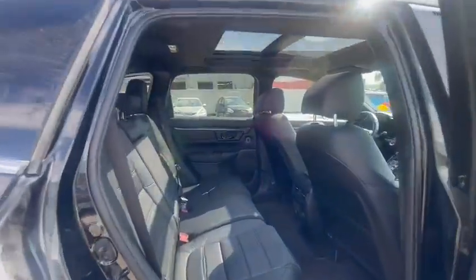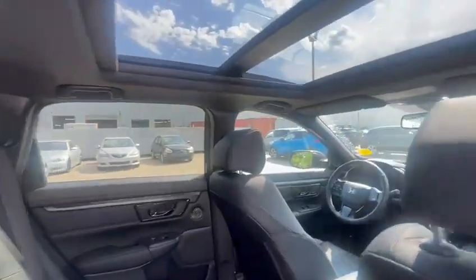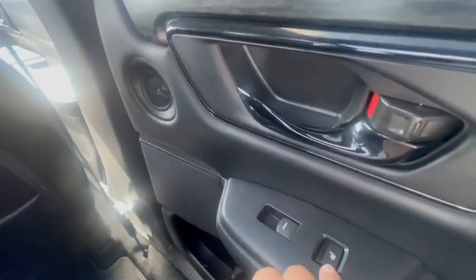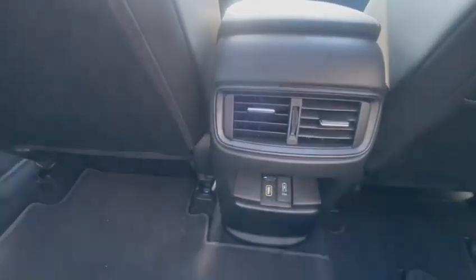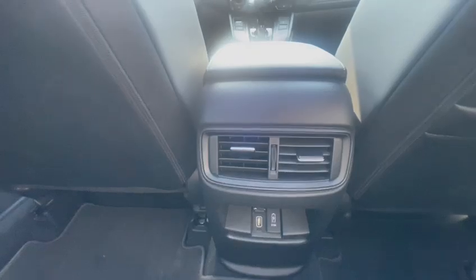Moving into the rear seats, you've got that panoramic sunroof as well as powered windows, as well as heated rear seats for your outer seats. You've got USB charging right there, as well as another power port with your ventilation.